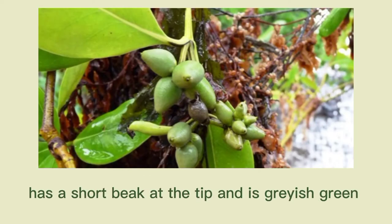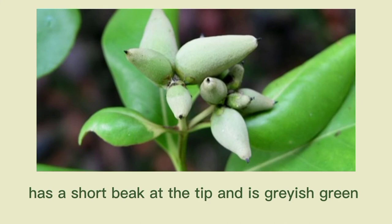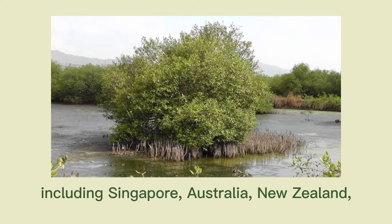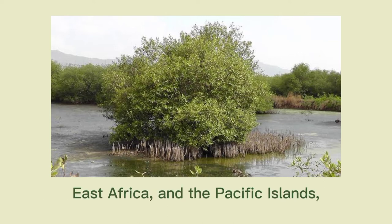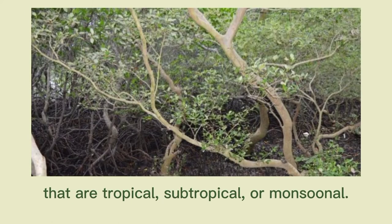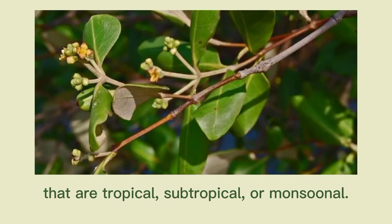The fruit has a short beak at the tip and is grayish green. Its native habitat is Southeast Asia seashores, including Singapore, Australia, New Zealand, East Africa, and the Pacific Islands, among other places. It prefers climate zones that are tropical, subtropical, or monsoonal.